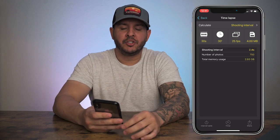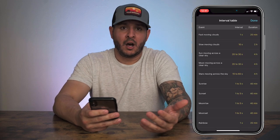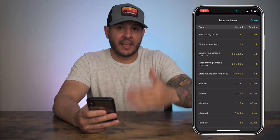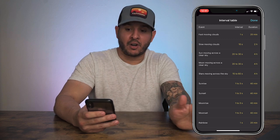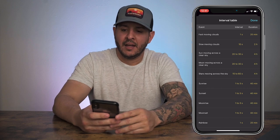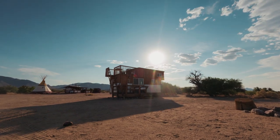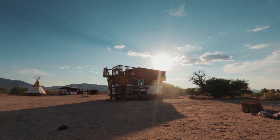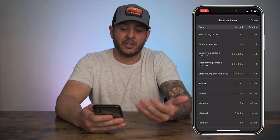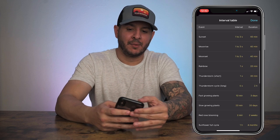If you click on the intervals table, it shows you what duration or interval length you should use depending on your subject. For fast-moving clouds you should use a one-second interval; for slow-moving clouds, 10 seconds — meaning taking a shot every 10 seconds. With the sun moving across the sky, you want 20 to 30 seconds between shots. And the duration — to get meaningful movement — you'd want a two-hour or four-hour shooting time. So you're shooting every 20 to 30 seconds for four hours if you want to capture the sun moving across the sky. You can even do things like sunflowers blooming, grass growing, and crowds of people. It's a really handy table to use.